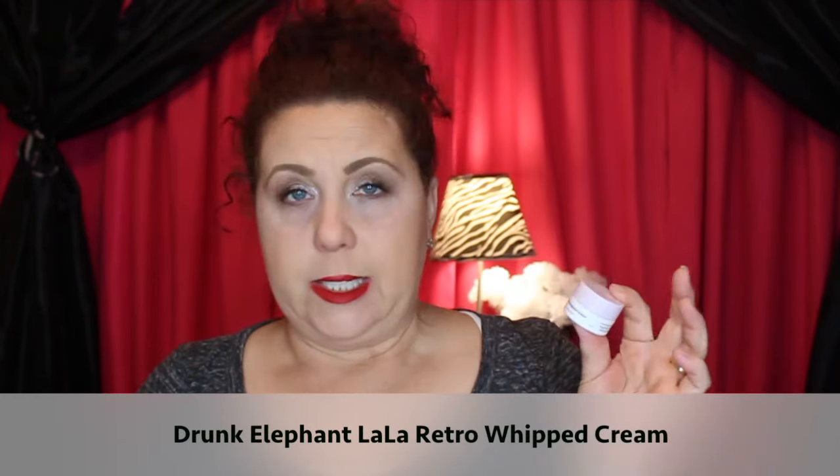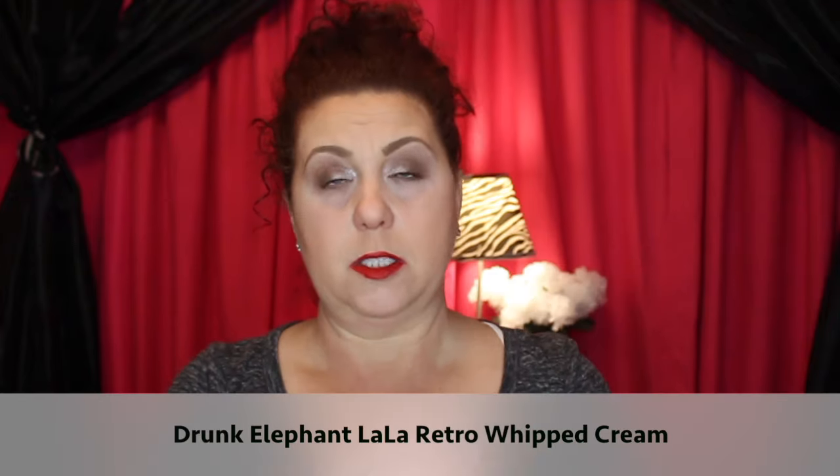I have a product from Drunk Elephant — the Lola Retro Whipped Cream face moisturizer, from a kit. It was okay, but for a Drunk Elephant product I was expecting more, since the line is very expensive. The other Drunk Elephant products I've tried have been fantastic, but I just didn't feel this was moisturizing enough for my skin. I would not purchase the full-size.